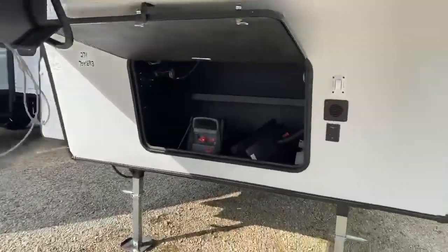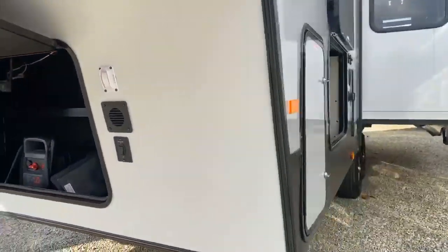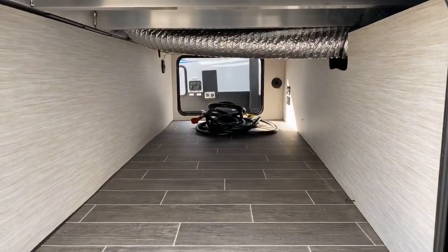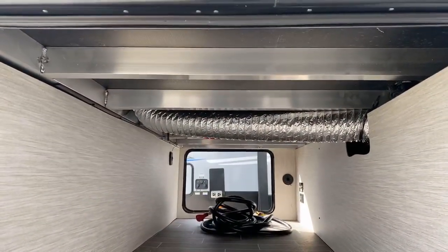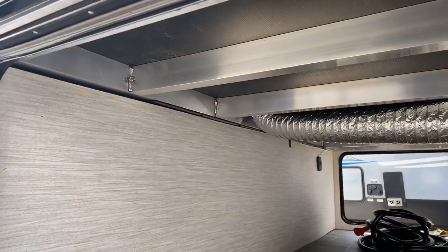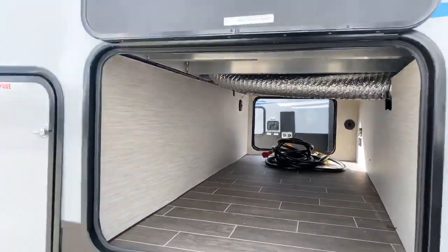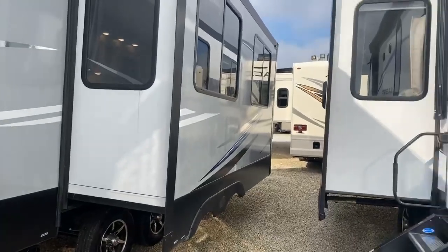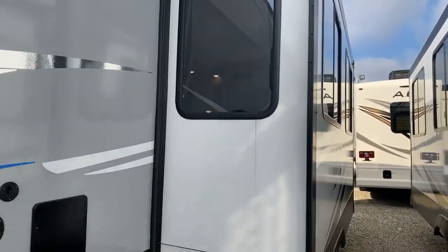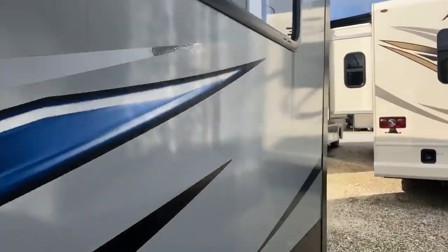Here's your kingpin up front, your battery compartment, and a little bit of storage up in here. Coming around to the side, it has big pass-through storage as you can see with aluminum studs. One reason why it is light is the skeleton is aluminum, and it does have the super slide on it — from here to here is going to be three feet deep, which really opens it up nicely.